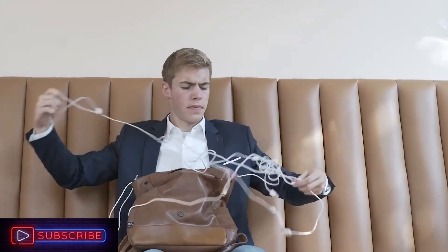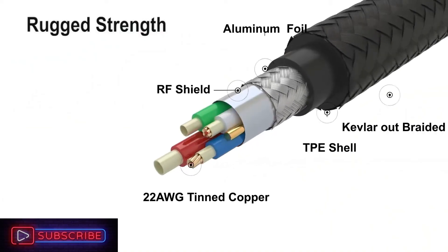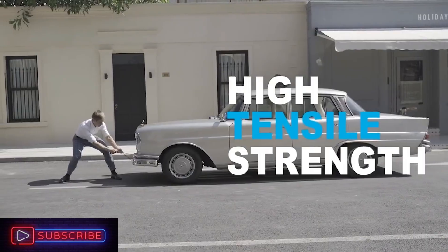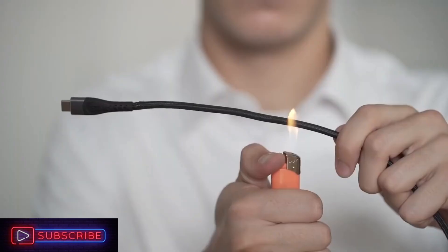Say goodbye to those brittle cables that wear out after a few uses — this cable will outlast them all. Using ultra-durable Kevlar, this thing is capable of bearing up to 1,100 pounds and can be bent thousands of times without sustaining damage.